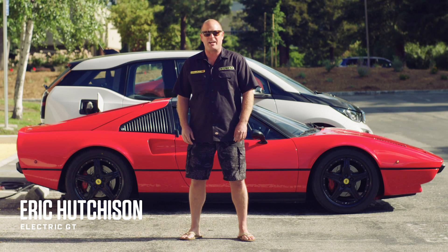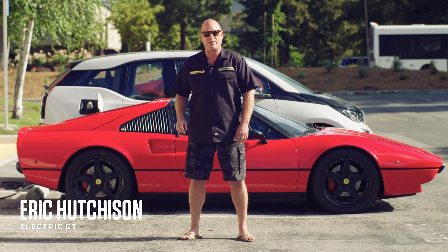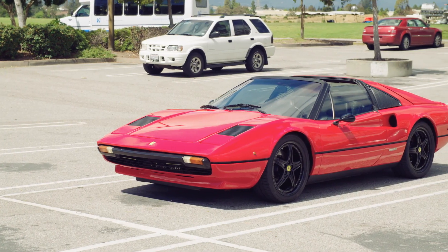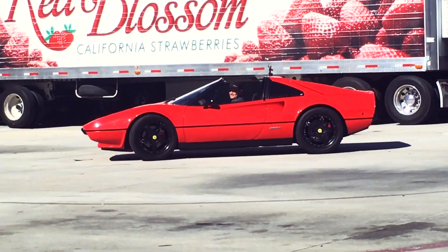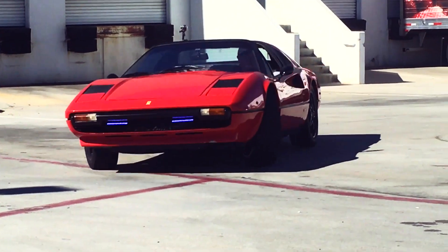What better way to give it life than put in an electric motor, double down on the power, and make one heck of a performance machine out of this car. Ferrari boss Sergio Marchione once said, "An electric Ferrari is an obscene concept." Well, this is what obscene looks like.